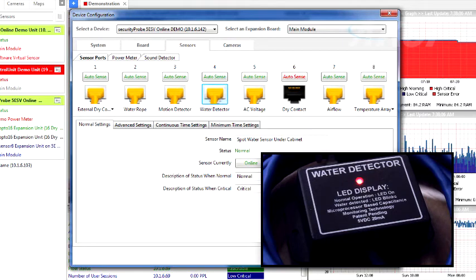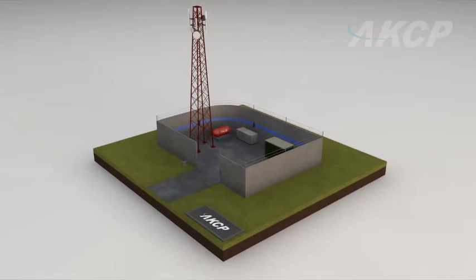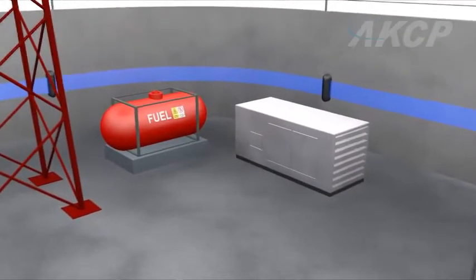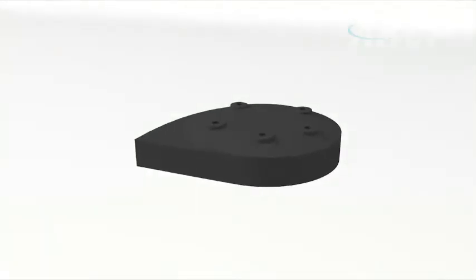Add smoke and water leak detection for additional security. Critical fuel supplies for backup generators can also be monitored. The ultrasonic fuel level sensor has been specially designed to monitor fuel usage from exterior storage tanks.